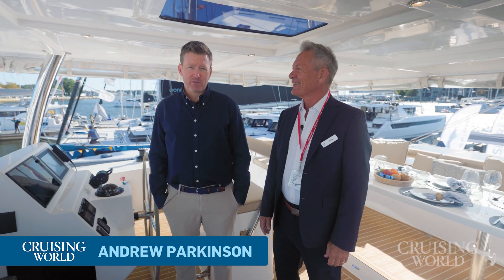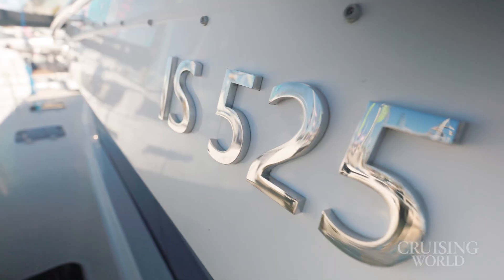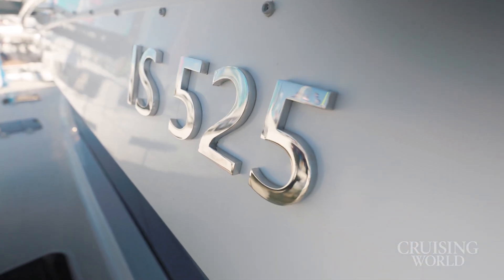Hi, I'm Andrew Parkinson, Editor-in-Chief of Cruising World, and I'm here at the Annapolis Boat Show on an exciting new boat, the Island Spirit 525E. I'm standing here with my new friend Philip Winter. Philip is the CEO of Inspired Yachting — they're the exclusive dealer for Island Spirit.